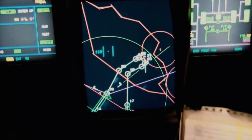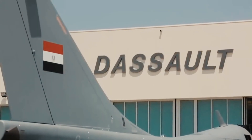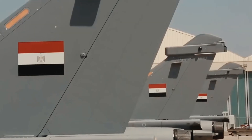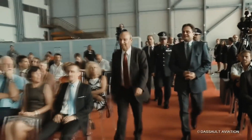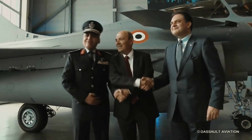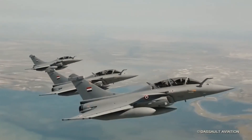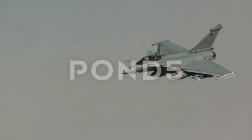Other items attached to the Rafale include: Thales Damocles Targeting Pod, Thales Areos Airborne Reconnaissance Observation System, and Thales TALIOS Multifunctional Targeting Pod, Opti-5 drop tanks, and a Buddy-Buddy refueling pod. The avionics of the Rafale include: Thales RBE-2 AESA radar, Thales Spectra Electronic Warfare System, Thales OSF Optronique Secteur Frontal infrared search and track system.